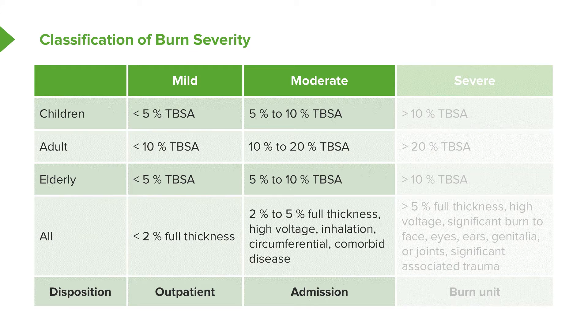Moderate burns cover 10% to 20% of body surface area for adults and 5% to 10% at extremes of age, and may have a higher percentage of full thickness involvement. Any burn sustained through high voltage exposure, associated with inhalation injuries, circumferential, or in a patient with significant underlying comorbid disease should be considered at least moderate. These patients generally merit admission to the hospital.